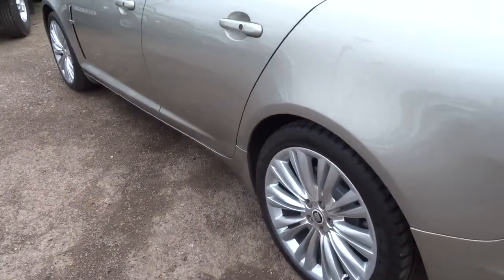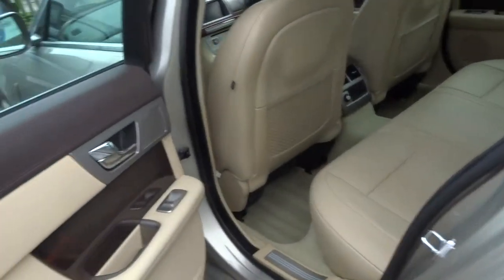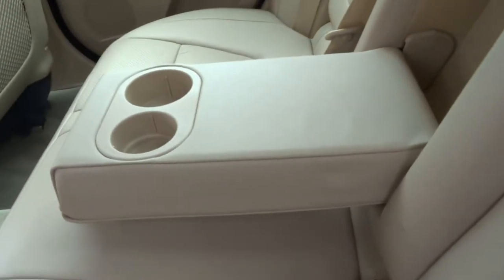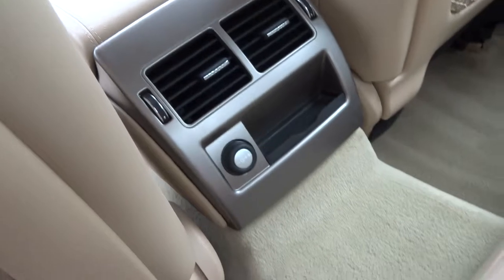This car has just come into stock this weekend. It has a lovely two-tone interior with beige leather, a central armrest for the rear occupants, as well as air conditioning. There's also a 12-volt socket in the back.